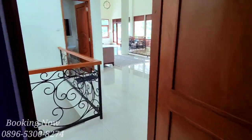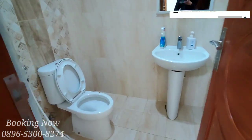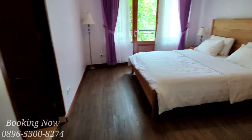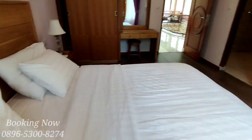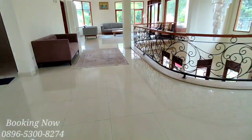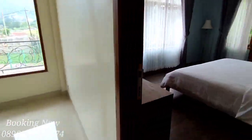Dari ruang karaoke, ada juga kamar mandi di luar yang di lantai dua. Dan ini untuk kamar yang kelima, kemudian ini untuk kamar yang keenam.